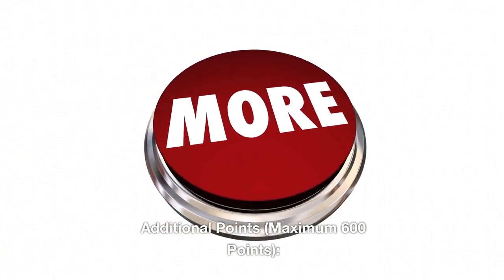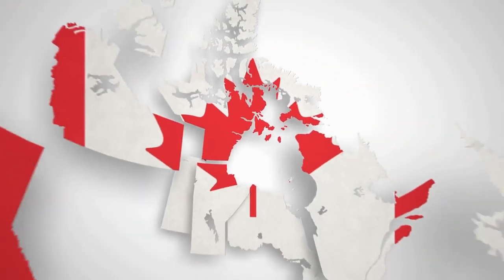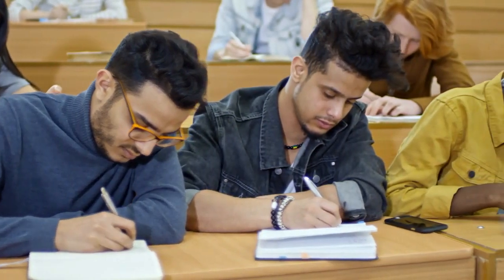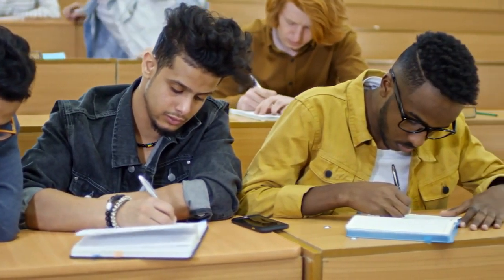Additional points carry a maximum of 600 points. A provincial nomination gives candidates a significant boost. Points are also awarded for completing post-secondary education in Canada. Extra points are available if the candidate or their spouse has a sibling living in Canada as a citizen or permanent resident.